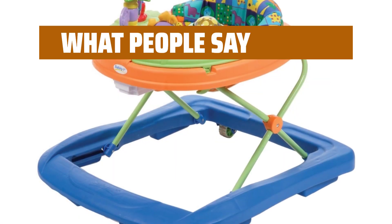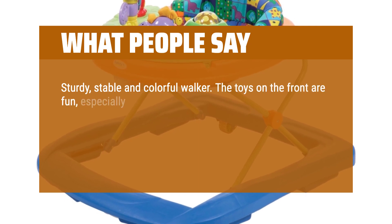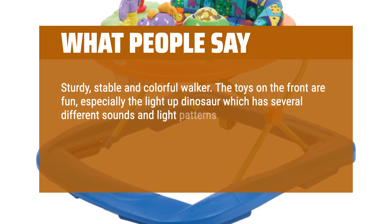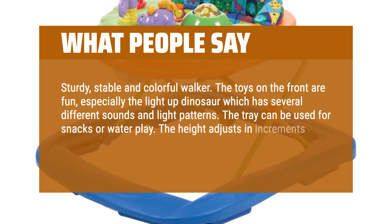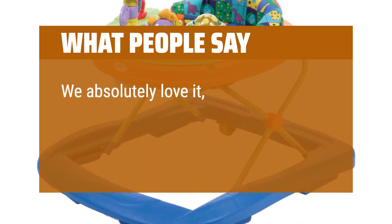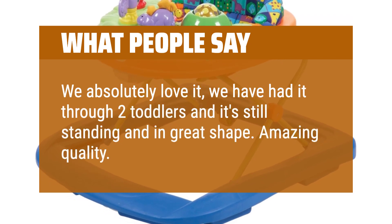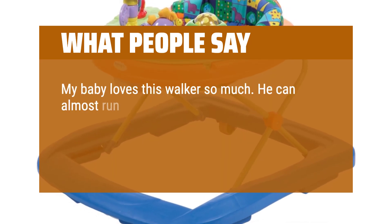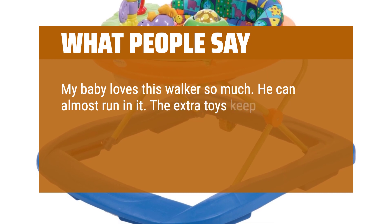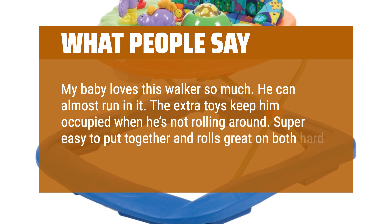What people say: Sturdy, stable, and colorful walker. The toys on the front are fun, especially the light-up dinosaur which has several different sounds and light patterns. The tray can be used for snacks or water play. The height adjusts in increments and the walker is sturdy for safe play. We absolutely love it — we have had it through two toddlers and it's still standing and in great shape. Amazing quality. My baby loves this walker so much, he can almost run in it. The extra toys keep him occupied when he's not rolling around. Super easy to put together and rolls great on both hardwood and carpet.